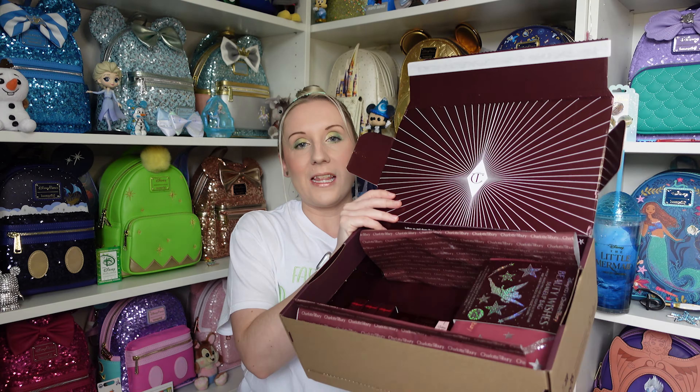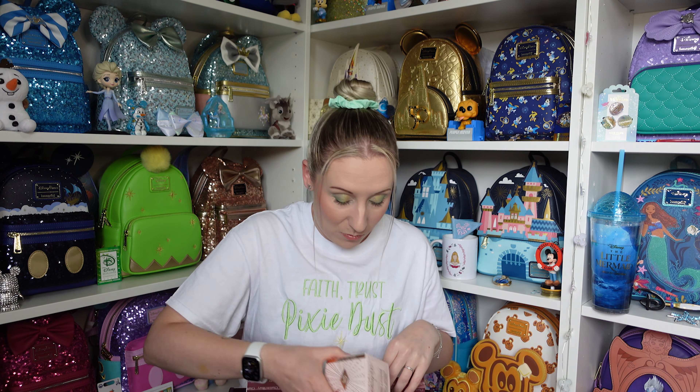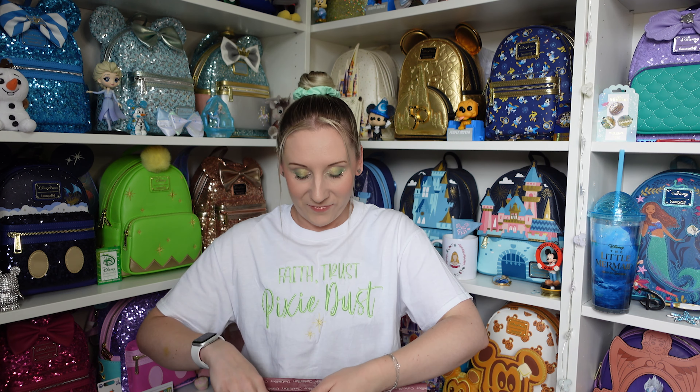Look at this! Hopefully it's not all going to fall out — I don't want to tip it up too much. So what I'm going to do is quickly show everything that's in the box, then I'll go over everything properly, and I'll probably put clips in just so you can see it better. Starting this side, we have a makeup case, Disney 100.